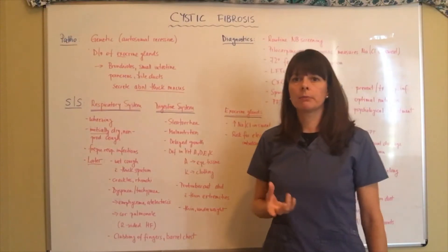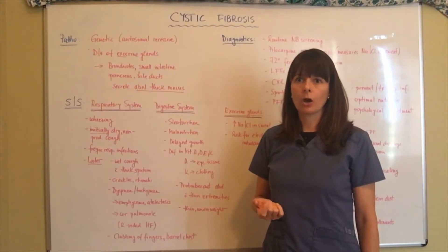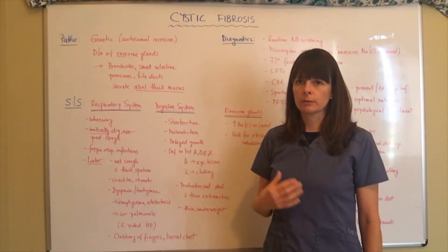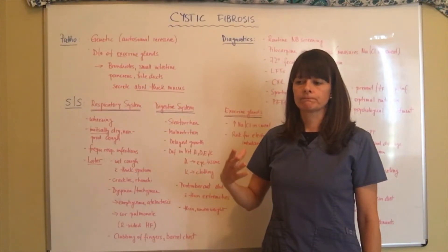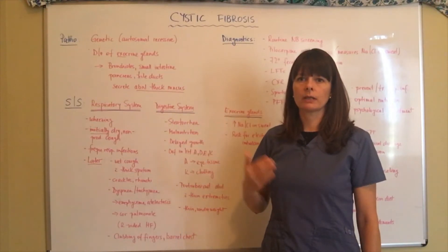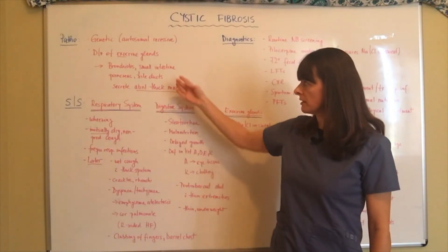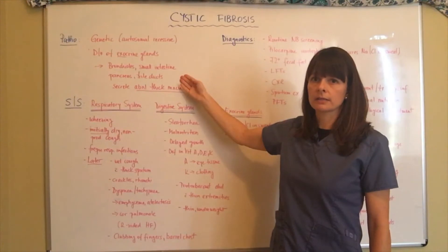When we think about mucus production, we always have to think that something is getting clogged. When we have abnormally thick mucus in the lungs, we have to think about shortness of breath and the consequences that continue, because this is a chronic genetic disorder that there's no cure for currently. Because it affects the bronchioles and most of the digestive tract, let's look at the signs and symptoms we will be seeing in these body systems.